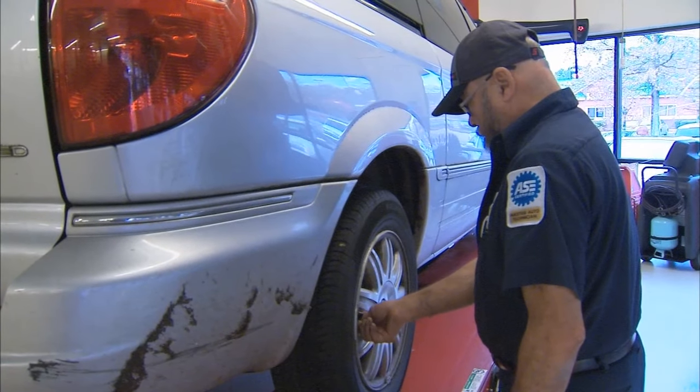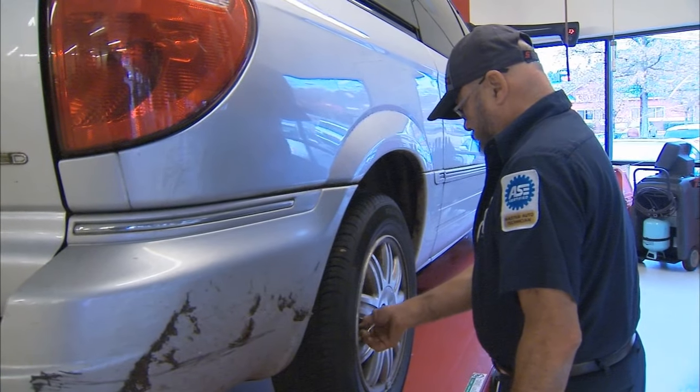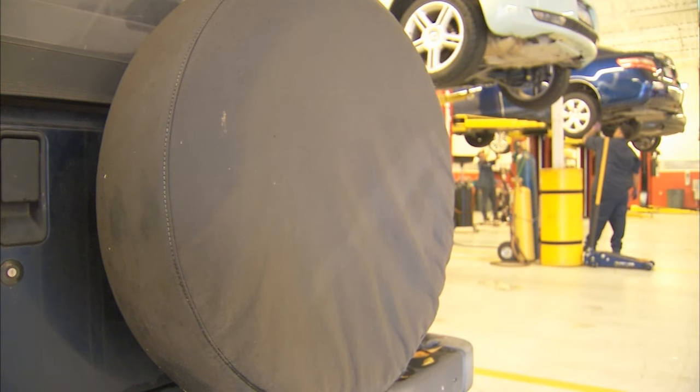If you're in the market for a new car, the answer is it doesn't. About a third of the cars that are sold now do not have spare tires. In an effort to make cars more fuel efficient, some manufacturers have stopped supplying them.